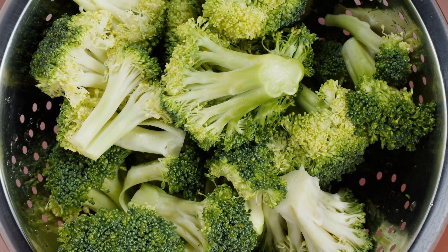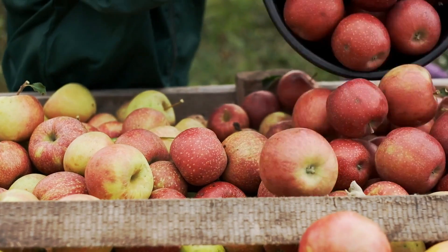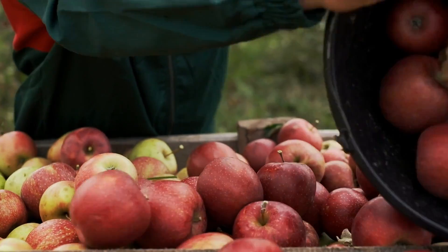Now, what is an example of a food we eat that is a fruit? This one's probably a little easier. Apples, oranges, bananas — those are all fruits, and I'm sure you can name a lot more too.